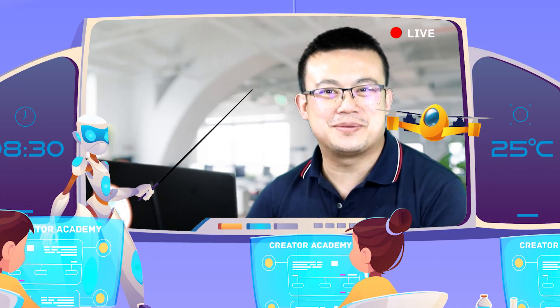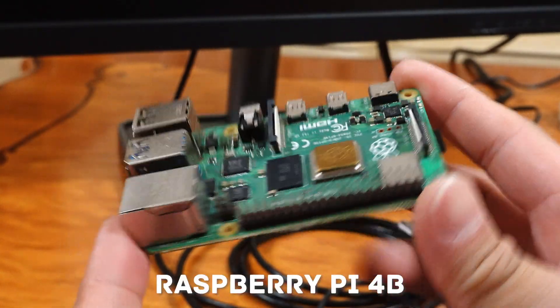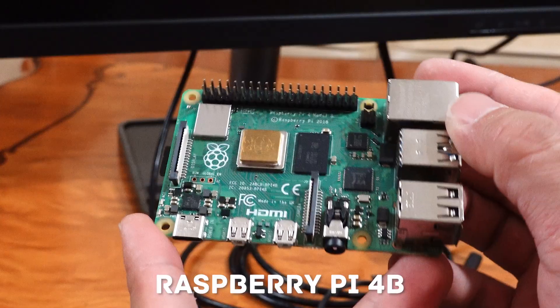First of all, let's talk about the features and specifications of these SBCs. The Raspberry Pi, a household name among hobbyists, boasts a quad-core ARM Cortex A72 processor running at up to 1.5GHz. It's known for its excellent software support, large and active community, and a variety of models tailored to different needs.